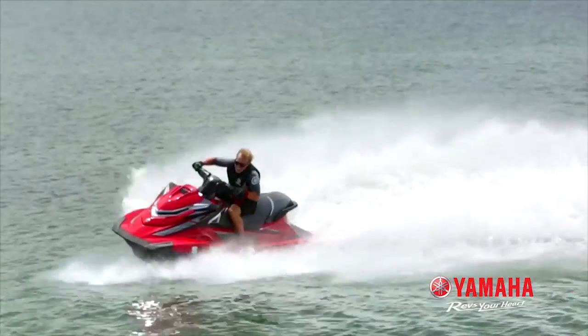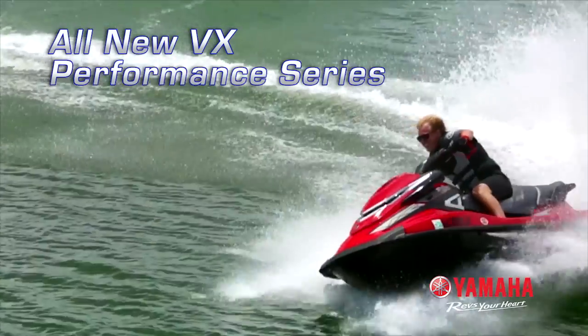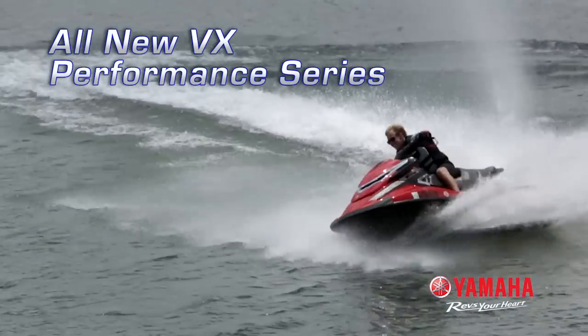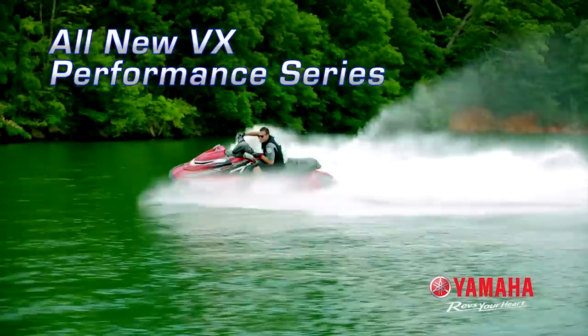The all-new VX18R featuring Ride is the first choice for champions who want to step up to the next generation in race boat styling and performance.